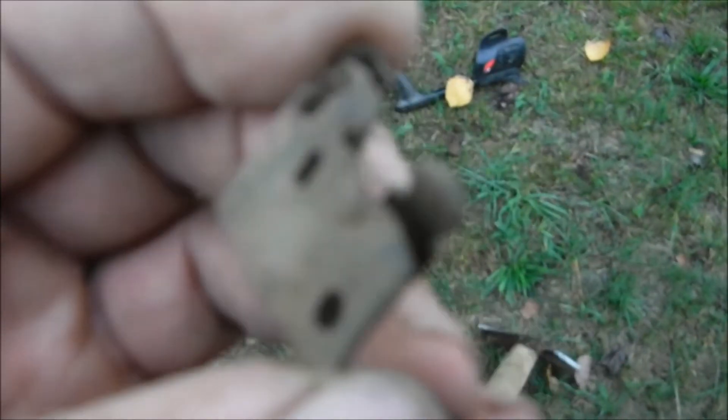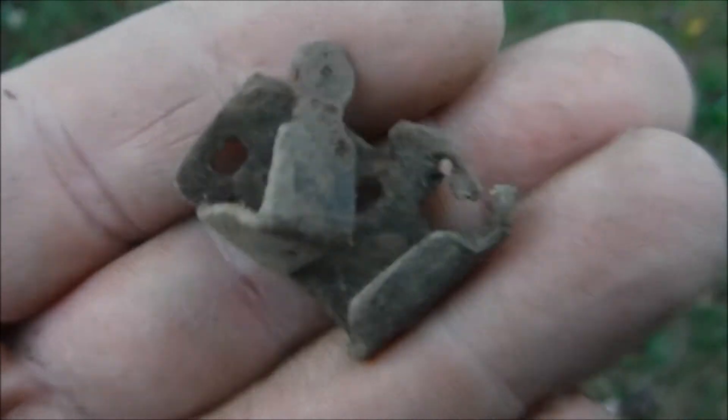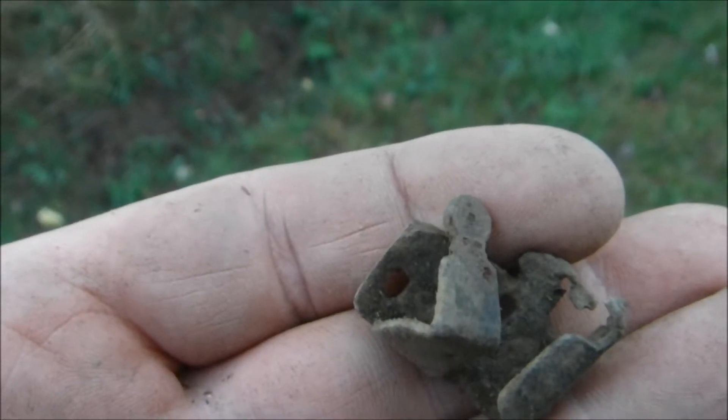At least not a brass casing, but something modern. Not quite sure what it's from, but nothing spectacular I suppose. So that's the first day detecting in Regenstauf — hasn't been so good.